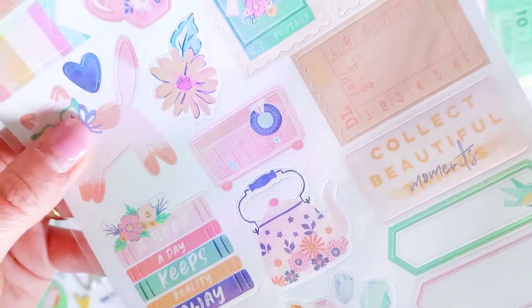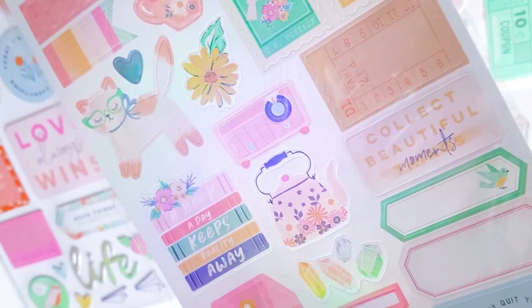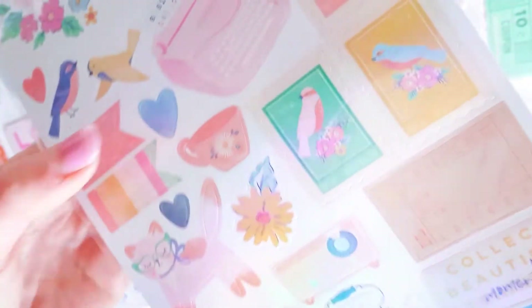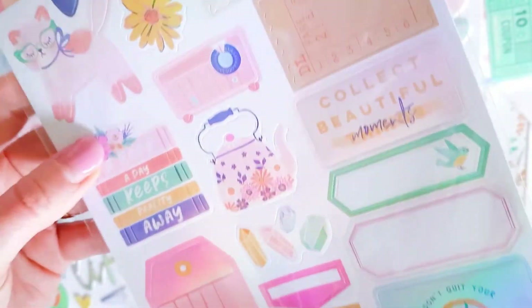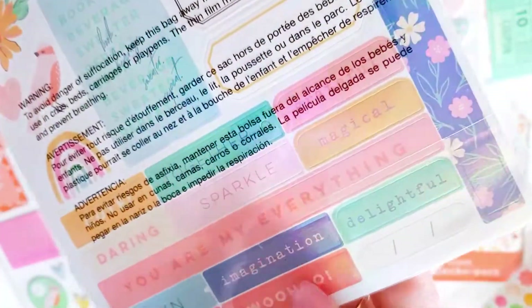There's a cute typewriter and teacups. One of the things I loved about this and why I purchased it is that I saw the teapots, the teacups, the typewriter, the florals and the birds and I just went - yes, let's see how this collection works out for me.